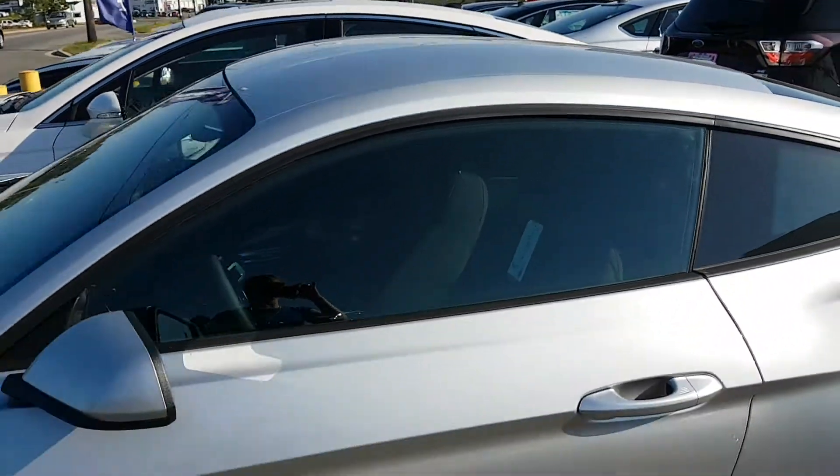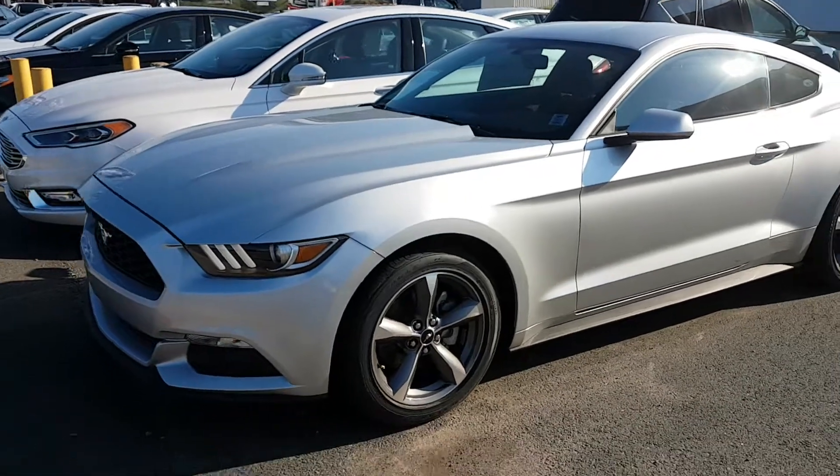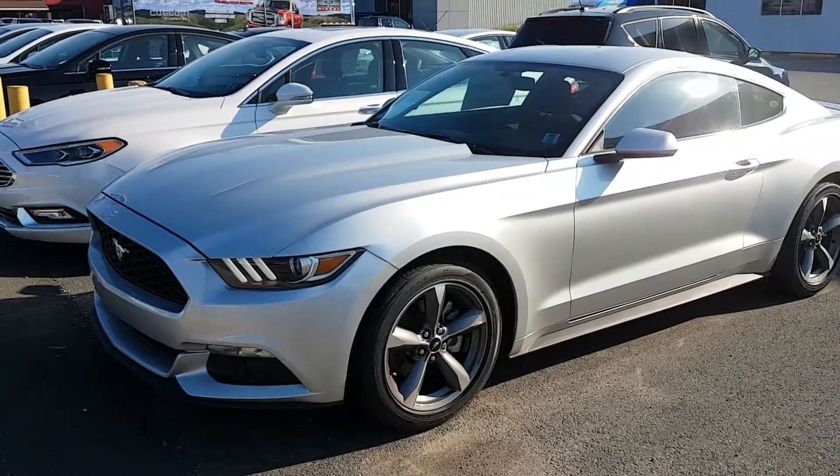If you have any questions about this Mustang, just give me a call here at Hollis Ford. 8-9-5-5-000.